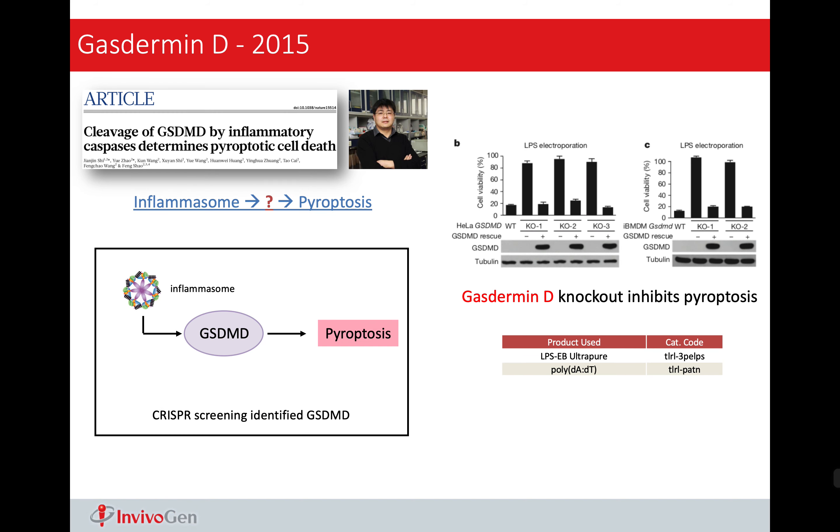One thing Dixit found about caspase-11 is that it is normally not expressed — you have to activate other Toll-like receptors to get this caspase-11 expressing. So he named this step priming. If we go back to the model, you first have to activate Toll-like receptor to get this procaspase, and then this procaspase can sense cytosolic LPS. On the left side, it's like loading the gun — you have to load the bullet first before you can fire.